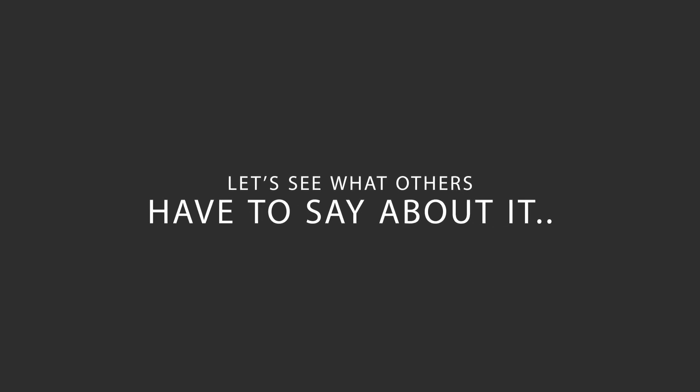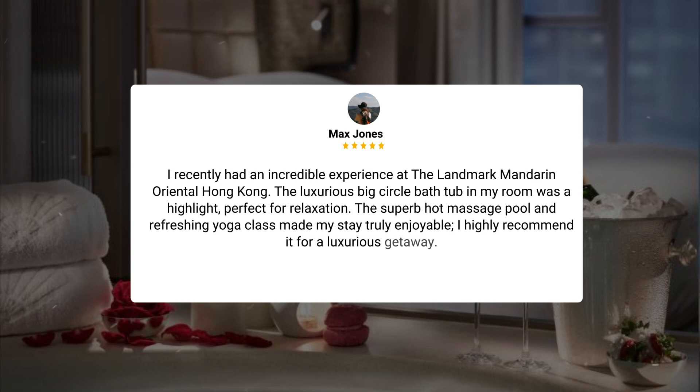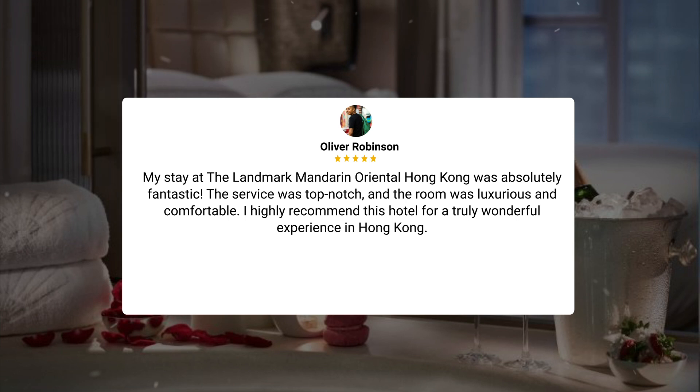Here's what other travelers have to say about this hotel. 'I recently had an incredible experience at the Landmark Mandarin Oriental Hong Kong. The luxurious big circle bath tub in my room was a highlight, perfect for relaxation. The superb hot massage pool and refreshing yoga class made my stay truly enjoyable. I highly recommend it for a luxurious getaway.' 'My stay was absolutely fantastic. The service was top-notch, and the room was luxurious and comfortable. I highly recommend this hotel for a truly wonderful experience in Hong Kong.'